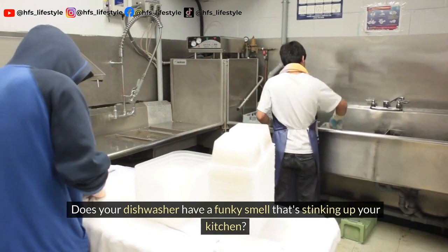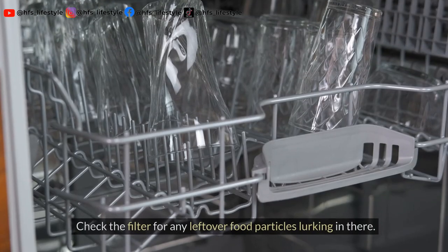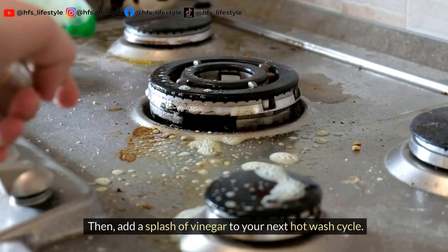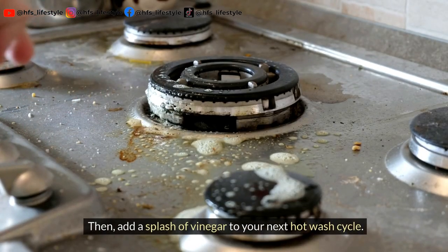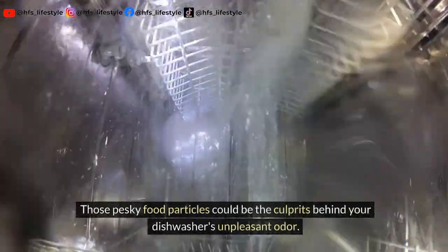Does your dishwasher have a funky smell that's stinking up your kitchen? It's time to play detective. Check the filter for any leftover food particles lurking in there. Then add a splash of vinegar to your next hot wash cycle. Those pesky food particles could be the culprits behind your dishwasher's unpleasant odor.